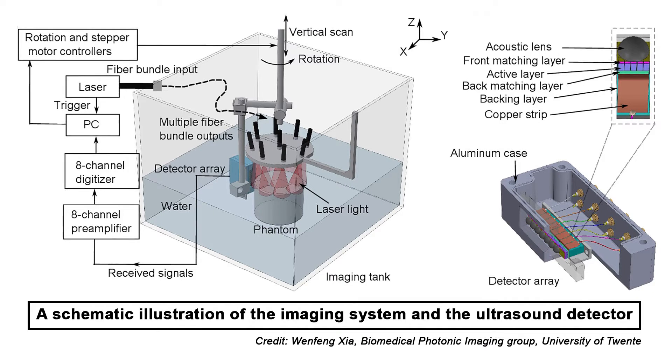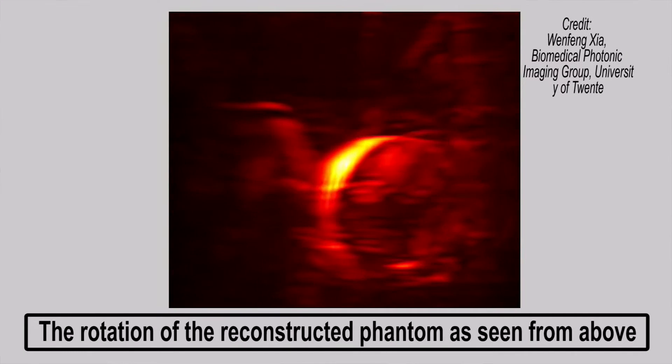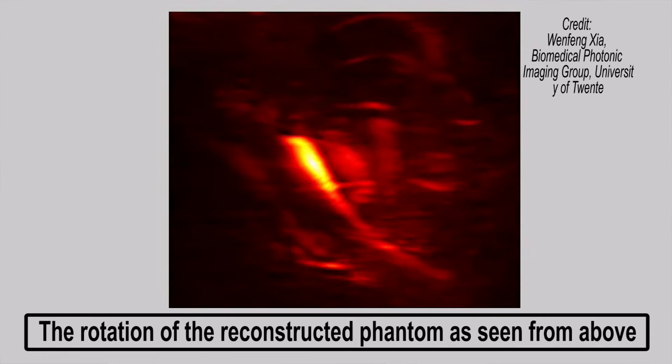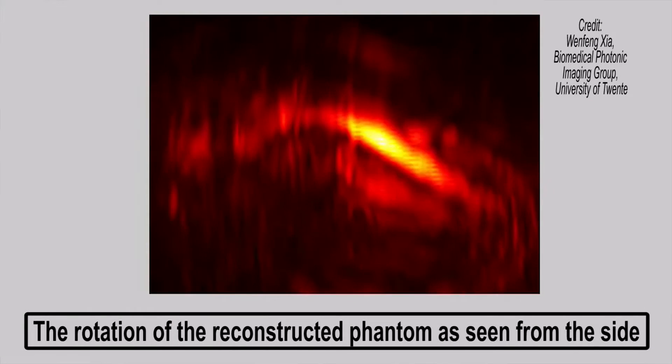Since cancer tumors have more blood vessels than the surrounding tissue, they are distinguishable. Currently, the new technique's image resolution is not as fine as that obtained with existing techniques, but it is hoped that will change in future versions. Plans also include adding the capability to use different wavelengths of light at once, which is expected to improve detectability. A small clinical trial last year showed that an earlier version could successfully image breast cancer in women.